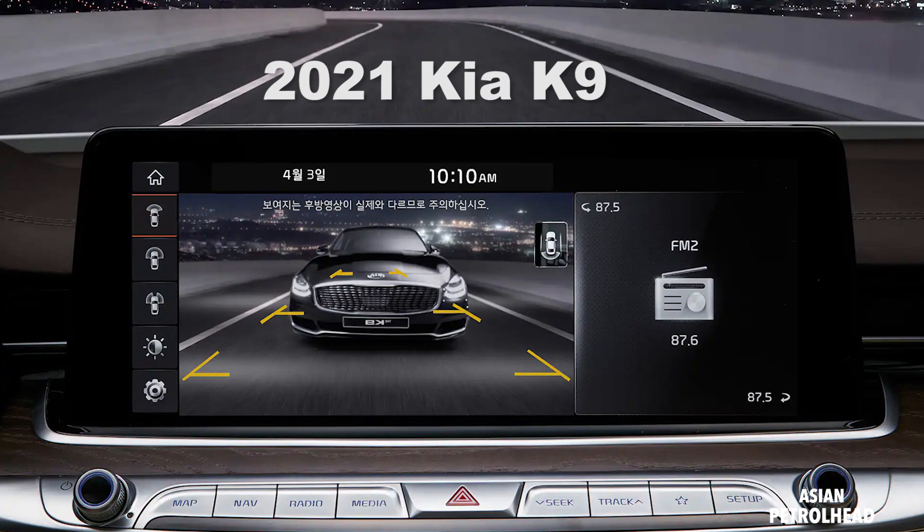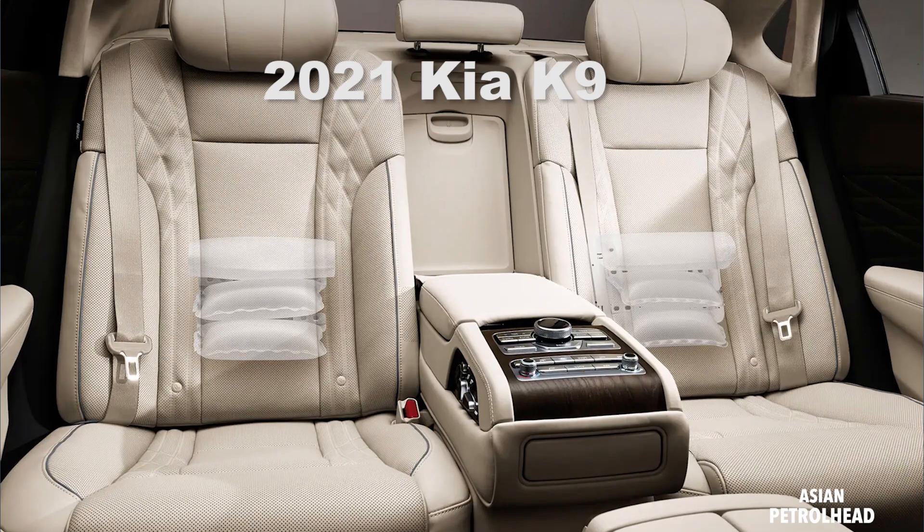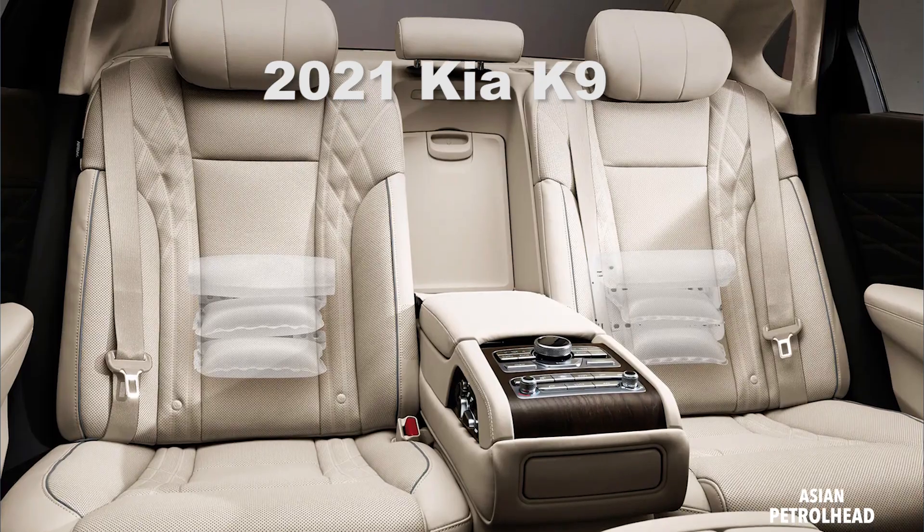Kia hasn't told us about the interior just yet, but I'm sure it's going to feature two large screens — one for the gauge cluster and one for the infotainment screen — and it's going to be packed with many features. From what I'm hearing, we'll be able to see the new Kia K9 or K900 this June, which is right around the corner. So stay tuned.